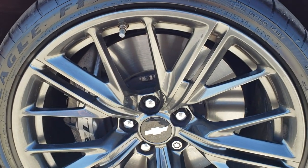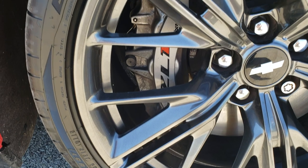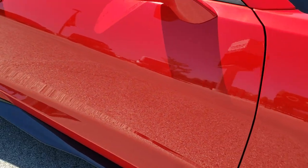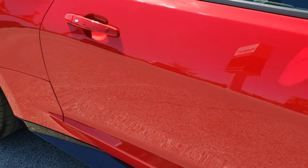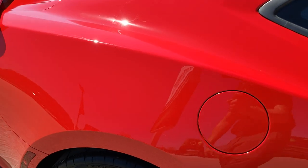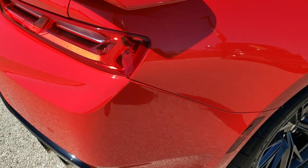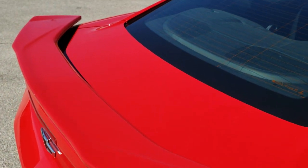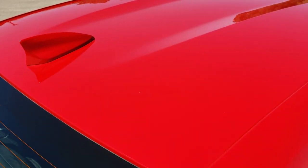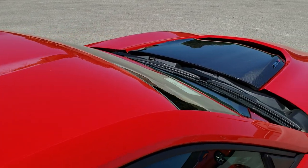The passenger side rim has no scuffs or scrapes, and it does have the ZL1 Brembo brakes. As you go down this side of the car you can see just how clean the body is, how reflective and mirror-like that paint is. We take these HD videos so if you are far away or even close by and just cannot make the trip down, you can still see the car, hear the car, and have confidence in the vehicle before you even get here — so when you do arrive there are absolutely no surprises.